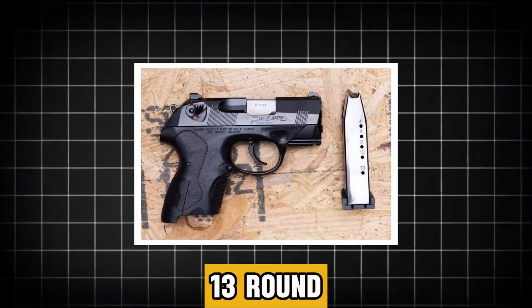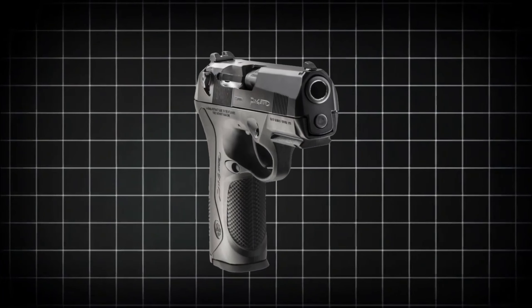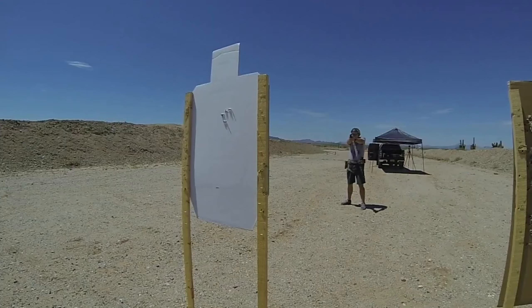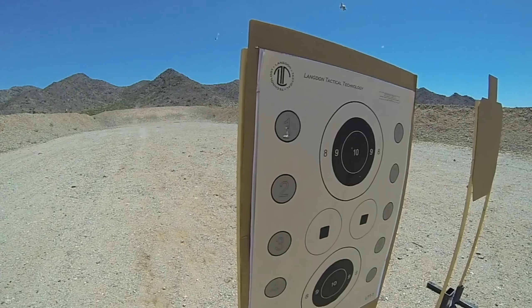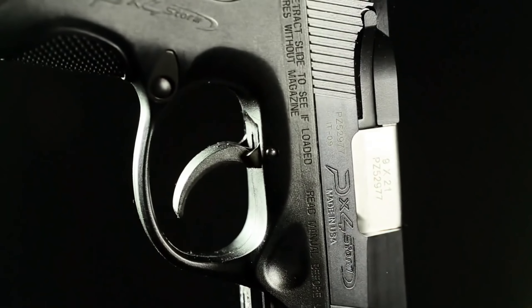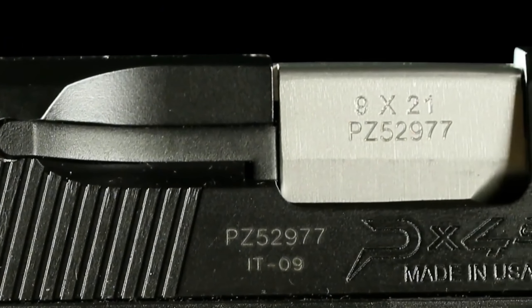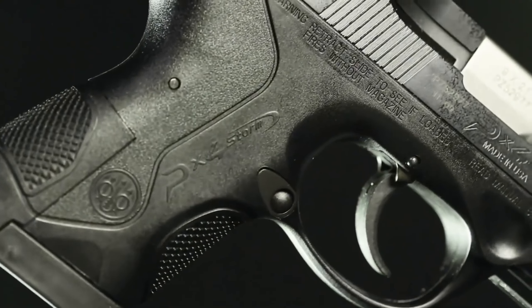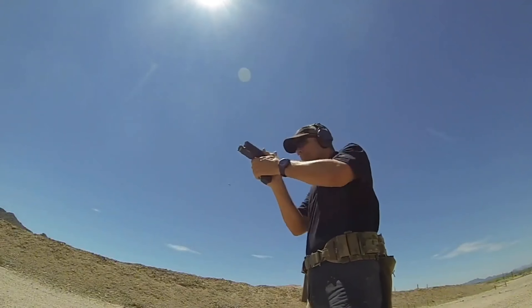With a 13-round magazine capacity for ample firepower, despite its compact design this handgun doesn't compromise on efficiency, providing shooters with reliable performance in various situations. The Beretta PX-4 Storm Subcompact is ready to tackle any challenge, offering shooters a personalized fit, versatility and caliber options, and reliable performance in a compact package.